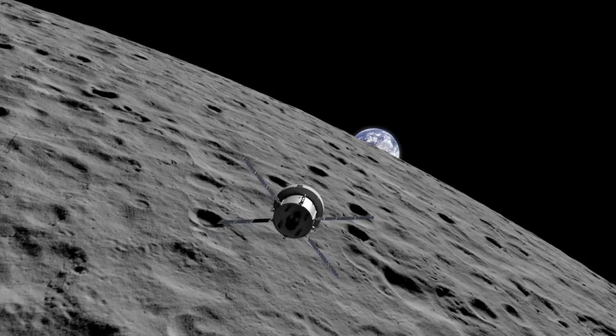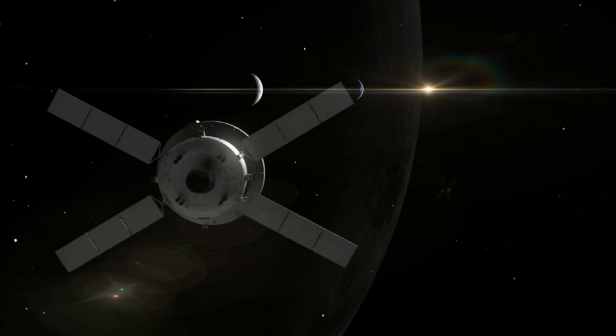The Orion spacecraft's reaction control system, along with the European Service Module's Ohm's engine and auxiliary engines, will provide trajectory correction maneuvers.